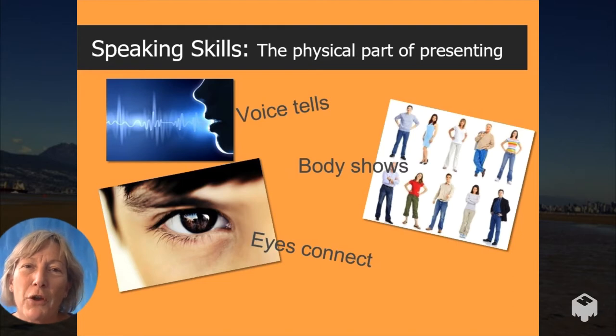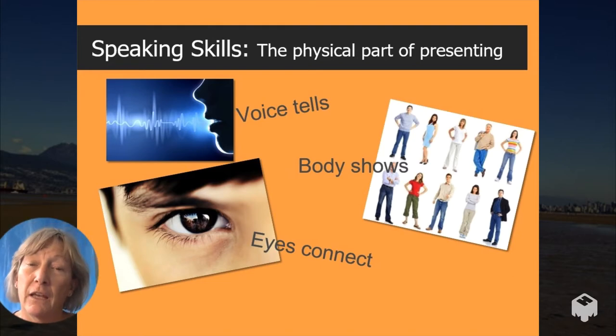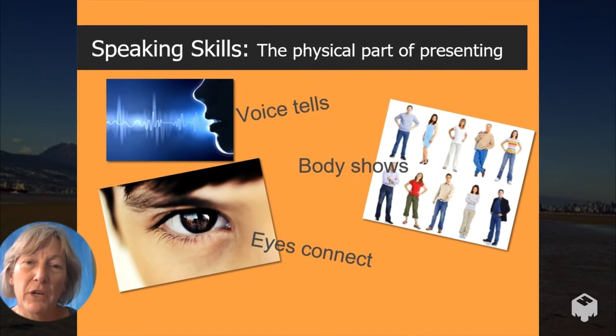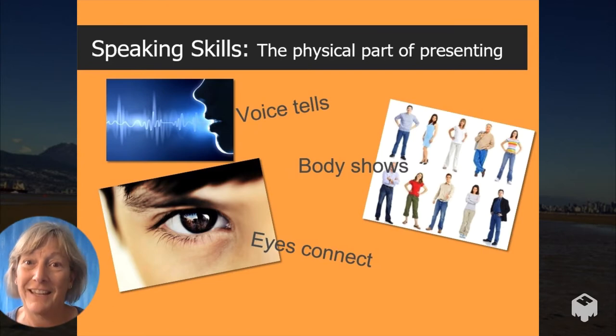Speaking skills are the physical part of presenting and communicating. I've divided it into three parts: the voice, which tells and says the words; the body, which shows and reinforces the words; and the eyes, which connect with the audience.